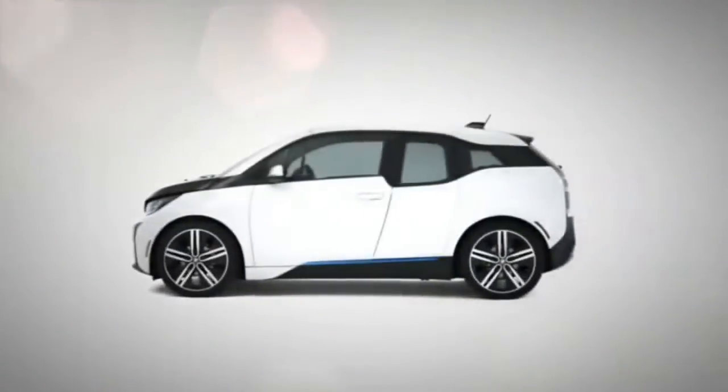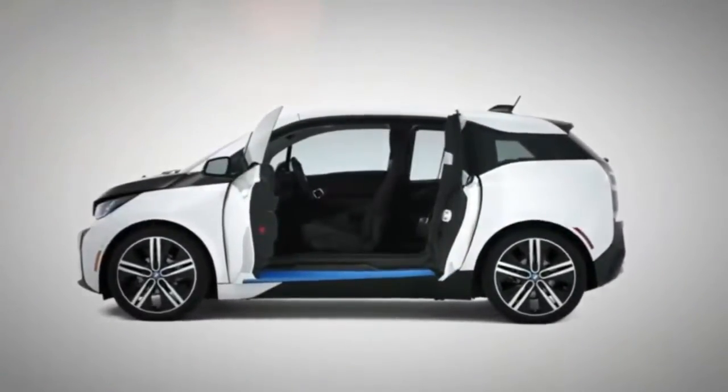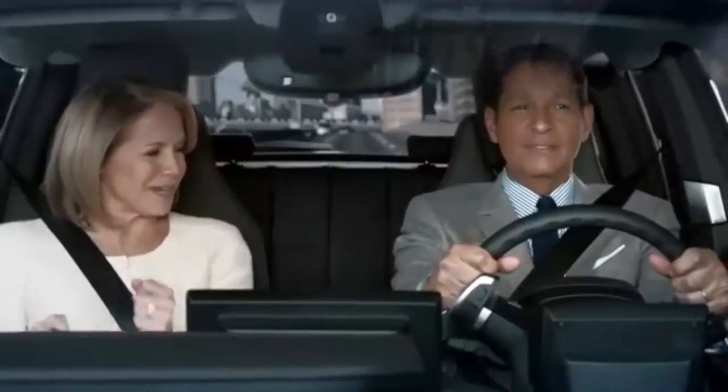The all-electric BMW i3 — built in a wind-powered factory with the strength of carbon fiber and BMW performance. Come on, loosen up, Gumball.